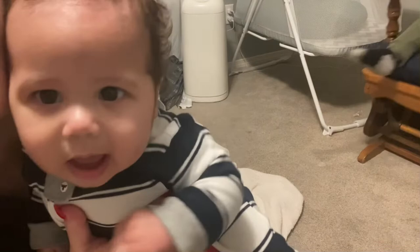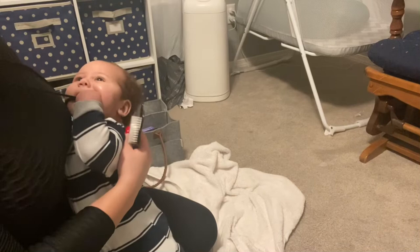Now we're all ready for bed. I'm gonna go ahead and nurse him and put him in the bed while I take a two-second nap.